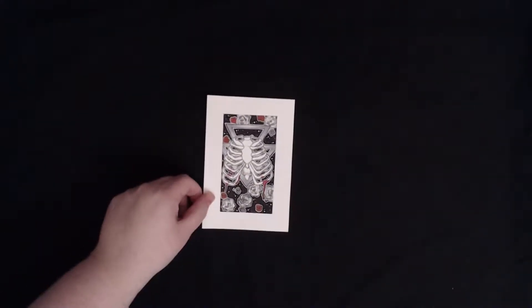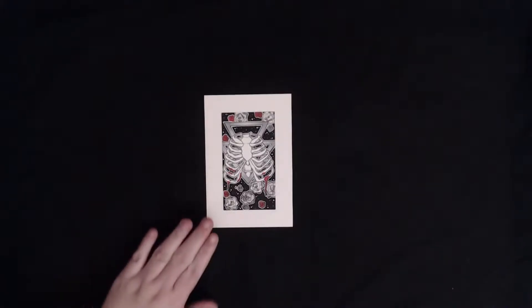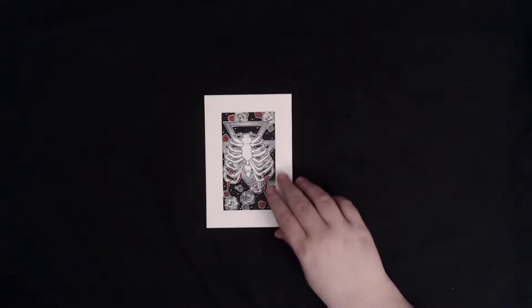On day 12, I decided to work on another small piece. This piece I feel is a lot different than what I normally draw, but I really love how it turned out. I love drawing different bones, and I did want to make a matching piece to go with it, but I didn't have any time. I really enjoyed using the red on this one, and I think it was a great touch. I wanted to limit myself to only grayscale this year, but I just couldn't help myself.